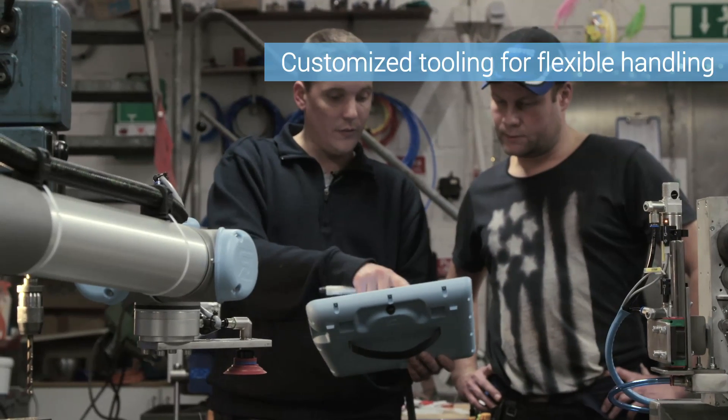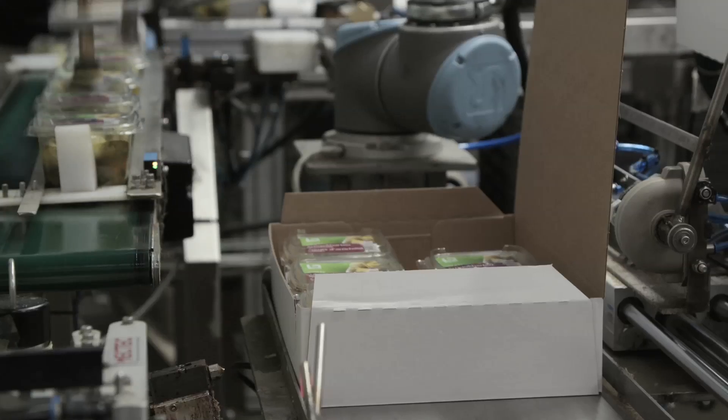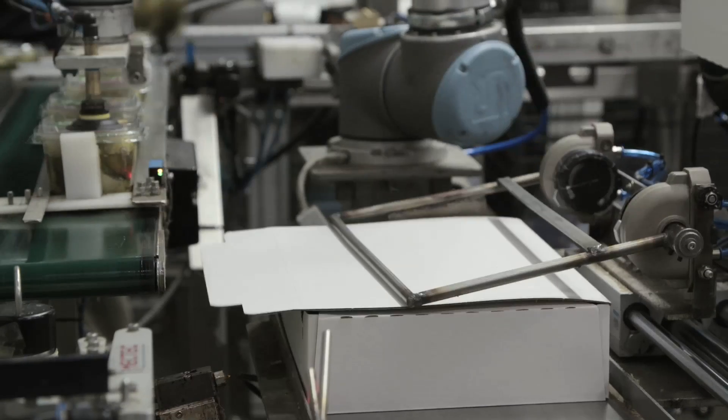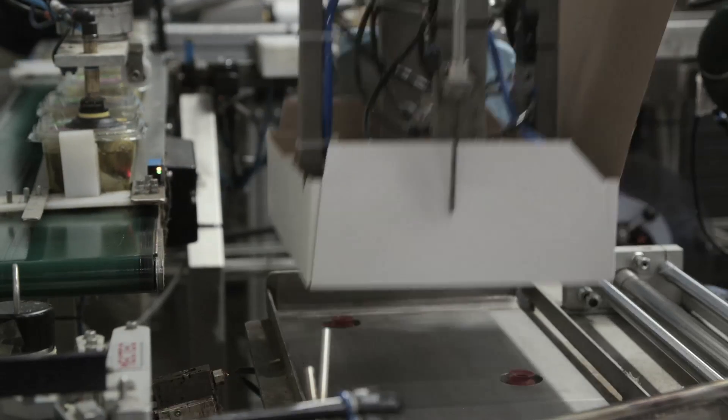In the workshop, Atria developed some of the tools the robots use, like for example a wheel that folds down the edges of the cartons. The fact that we can customize the tooling on the robot is a great advantage. A simple thing such as folding the edge of a carton might not be something you necessarily think about when you're sitting at the computer, but it was actually quite simple to solve.